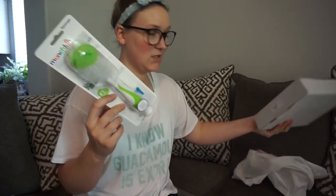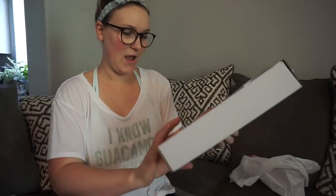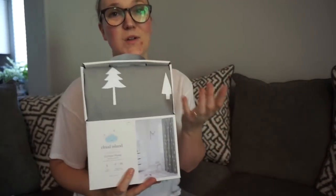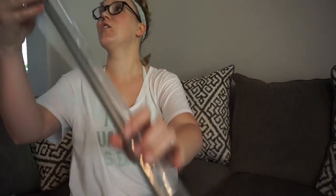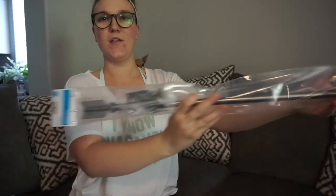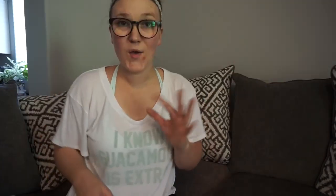I also grabbed another bottle brush for our home in Prescott because the one we have there doesn't work as well. Then I needed a second curtain panel for Cash's room — I bought one and didn't realize it was just one panel. I also got this cute curtain rod where one end is an arrow and the other end is the feather part, so I bought that for Cash's room as well. That wraps up everything I bought at Target.